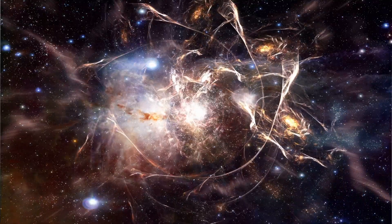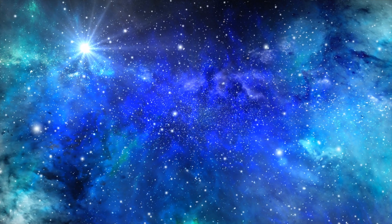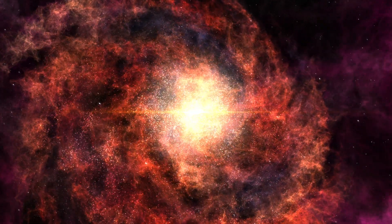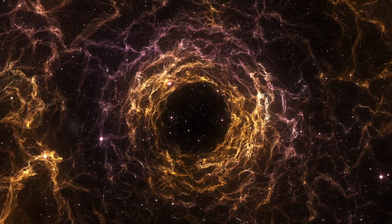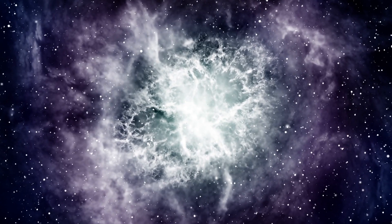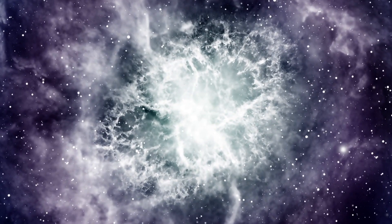And with that cosmic tour, we wrap up our journey through the marvels of the universe. If you enjoyed this stellar exploration and our interplanetary discoveries, please show your support by hitting that like button, subscribing to our channel, and clicking on the video that has just appeared on your screen for more thrilling adventures across the cosmos. Until next time, keep your eyes to the skies and stay curious.